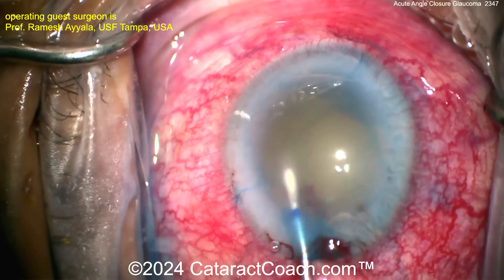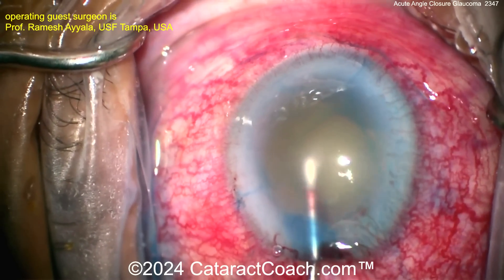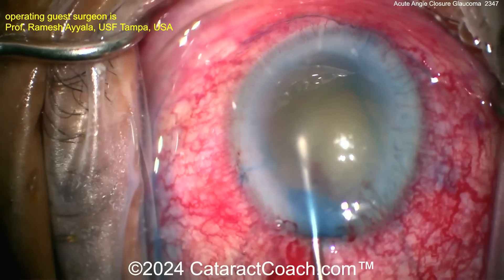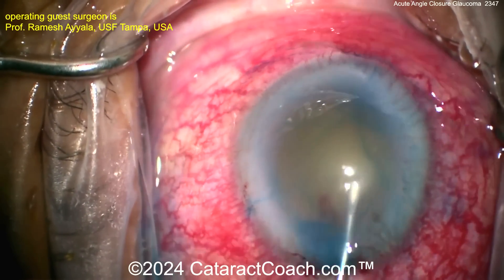This is quite a challenge. The surgeon here is a very renowned surgeon — that's Professor Ramesh Ayala, who is the chairman of the University of South Florida in Tampa. This is really a tough case and a fun one to watch because it's obviously going to be a challenge.